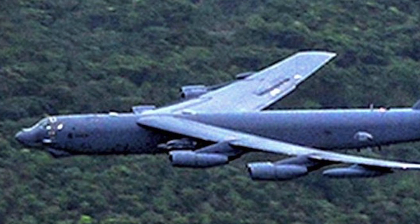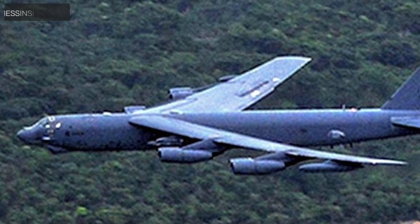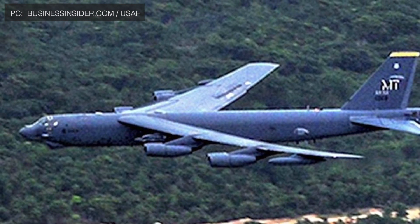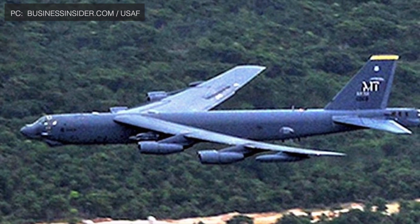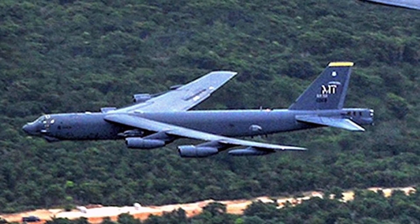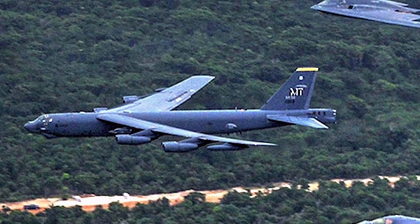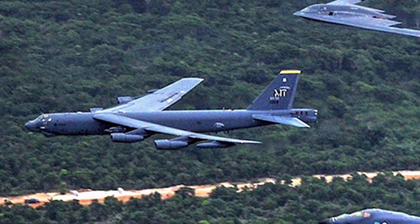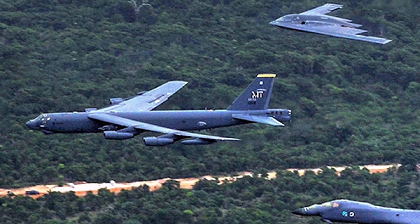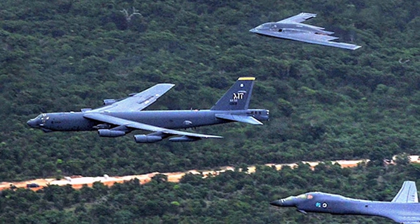The Boeing B-52 Stratofortress is an American long-range, subsonic, jet-powered strategic bomber. The B-52 was designed and built by Boeing, which has continued to provide support and upgrades. It has been operated by the United States Air Force since the 1950s. Superior performance at high subsonic speeds and relatively low operating costs have kept the B-52 in service despite the advent of more advanced aircraft, including the variable geometry B-1B Lancer and the stealth B-2 Spirit.